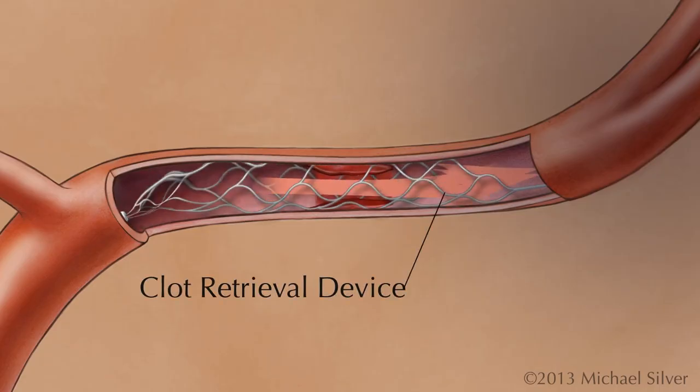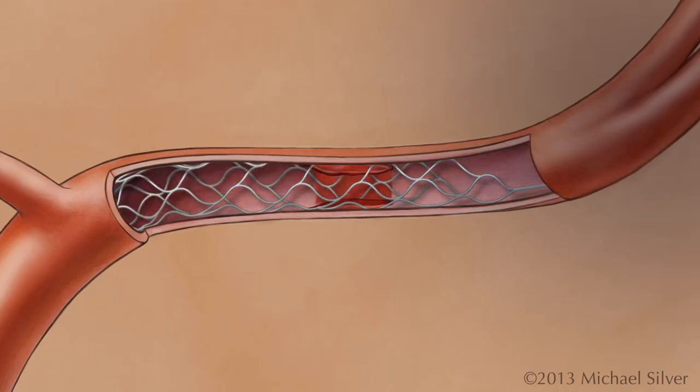Once unsheathed, the device expands, pushing the clot to the walls of the artery and immediately restoring partial blood flow.